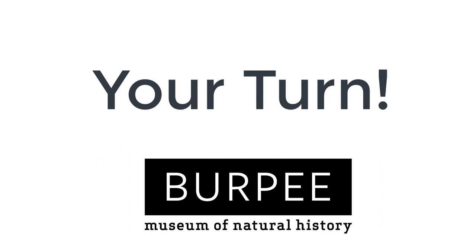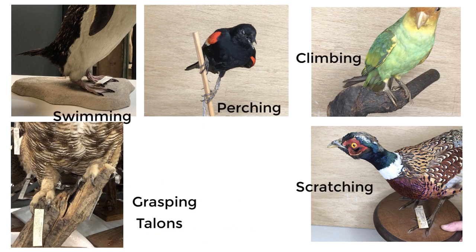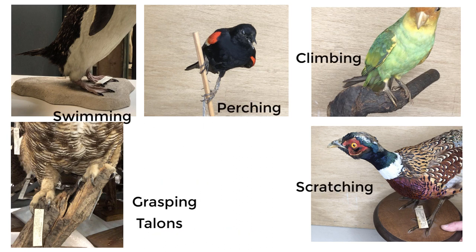It's your turn. Let's see if you can spot the difference in these bird feet. Can you match the bird to how the bird is using its feet? Pause the video now to give yourself a chance to think. Were you right? Great job. Let's try a couple more.